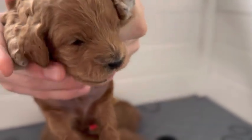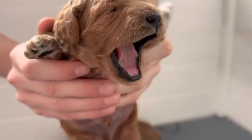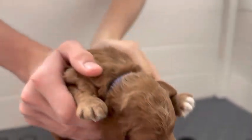He's got a little white paw and a little white on his chest. Okay, go ahead and set him down.